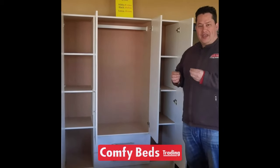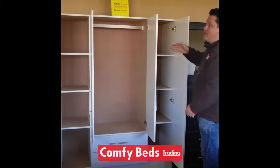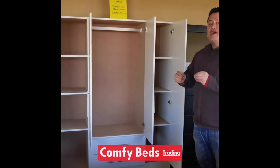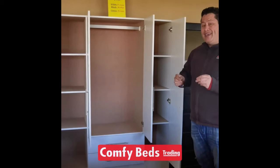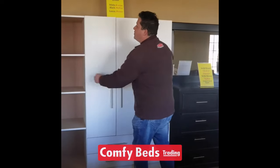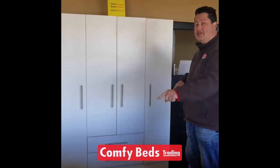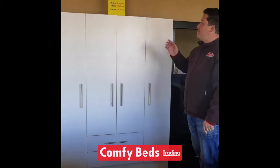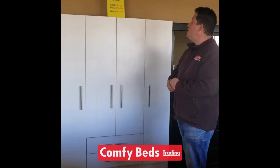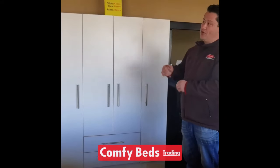We know how guys — we're most probably only going to use these two boxes here, and the ladies will use the rest of the space for their clothes, shoes, and handbags. This is also available in white, black, and Nordic Ice. The height is 1.8 meters and it's 1.4 meters in width. The white goes for R2,699, the black one goes for R2,899, and the Nordic Ice goes for R2,999.